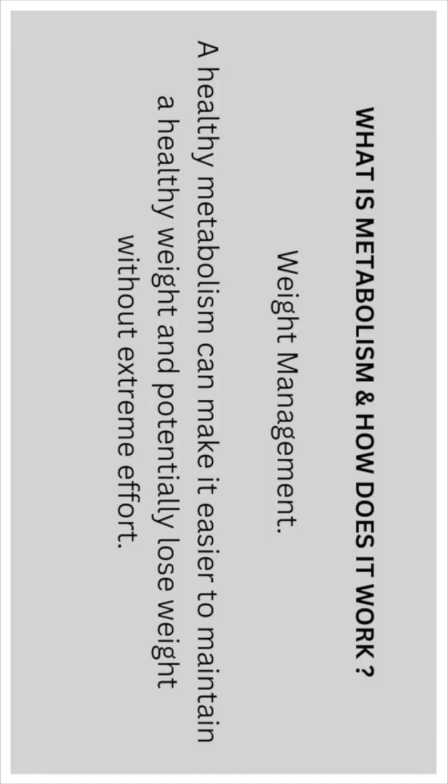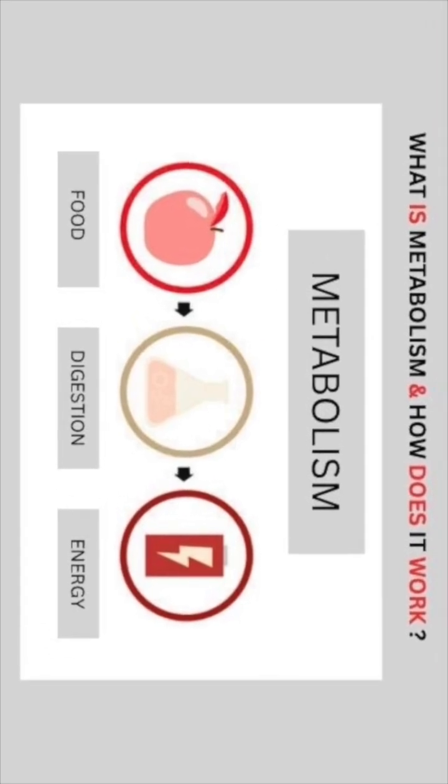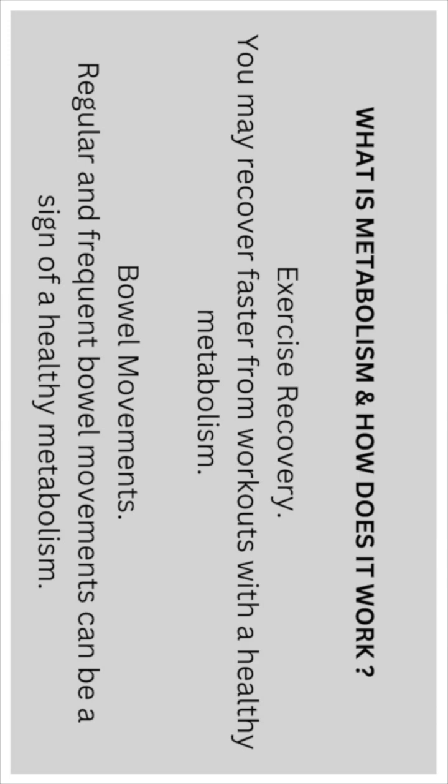Weight management: a healthy metabolism can make it easier to maintain a healthy weight and potentially lose weight without extreme effort. Exercise recovery: you may recover faster from workouts with a healthy metabolism. Bowel movements: regular and frequent bowel movements can be a sign of a healthy metabolism.